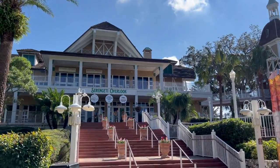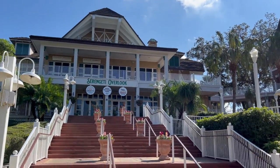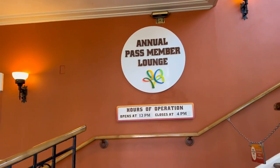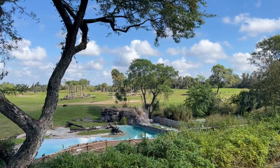Across from Cheetah Hunt is the Serengeti Overlook, where they do have an annual pass member lounge. Let me check that out. Looks like it doesn't open until 12, so we'll see about coming back. This is pretty cool — out there you can see the zebras.